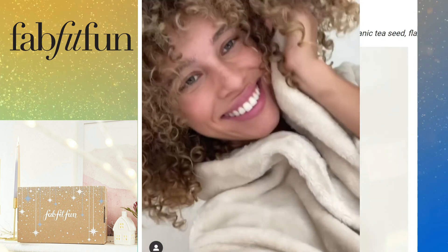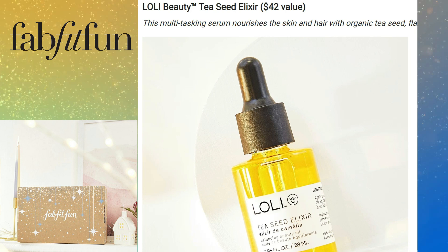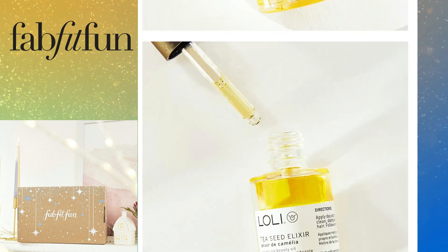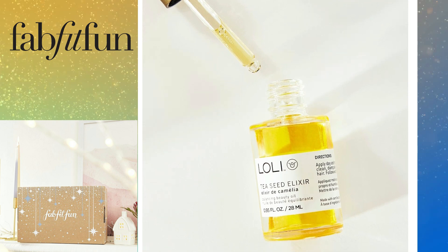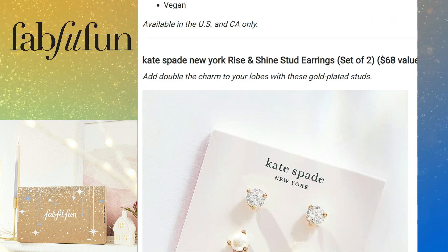Another product is from Lolly Beauty — this is a Tea Seed Elixir with a $42 value. It's a multitasking serum that nourishes both skin and hair with organic tea seed, flaxseed, and apricot oil. It's a smart cocktail of sweet orange, pink grapefruit, and nourishing oils to help balance oil production and brighten skin tone.